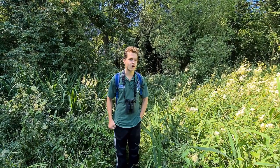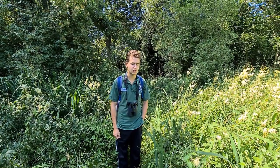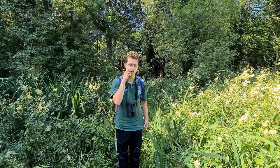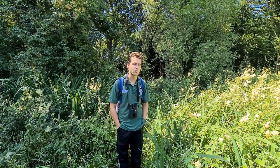Hi there, my name is Toby Fountain. I'm the warden for Cowton Marsh, which we're stood in now. This is a rare example of wet woodland. It's about a mile and a half to two miles outside of Ross-on-Wye.